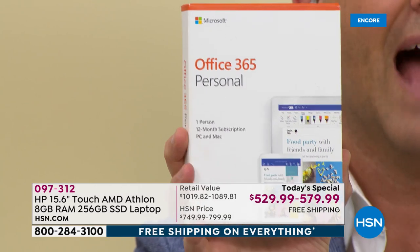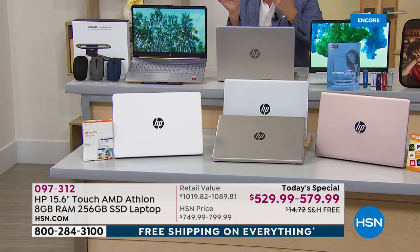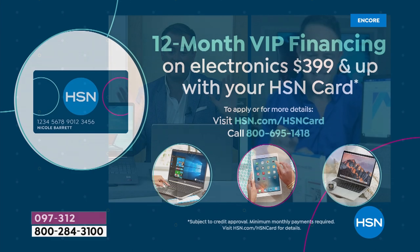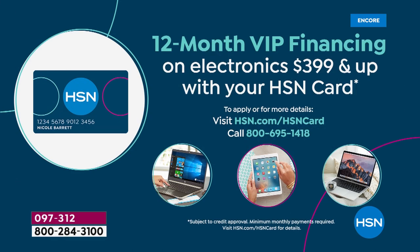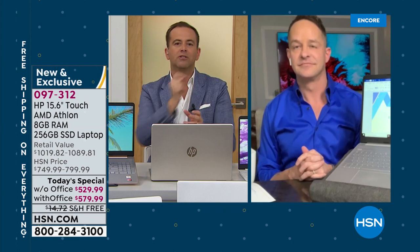Flex pay is your best friend, so take advantage. Color-wise, gold is in the lead followed by rose gold, with white and silver also available. If you have an HSN credit card, use it — we'll give you 12-month VIP financing, bringing the price down to around $44 or $48. You can also apply for an HSN card and take $40 off your first item. HP has really cherry-picked, together with HSN, all the features our customers are looking for.